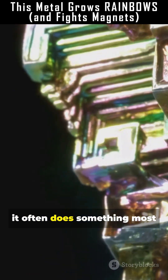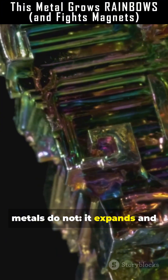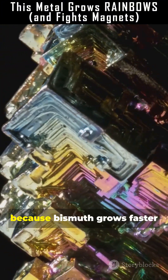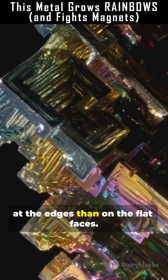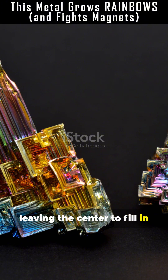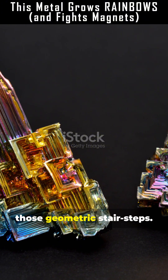When molten bismuth cools, it often does something most metals do not: it expands and forms hollow stepped hopper crystals. Those hopper shapes appear because bismuth grows faster at the edges than on the flat faces. The outer frame forms first, leaving the center to fill in later. That's what makes those geometric stair steps.